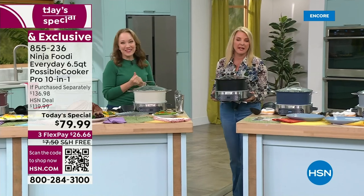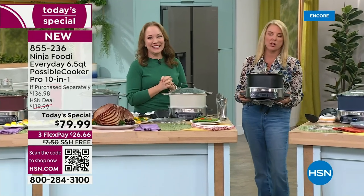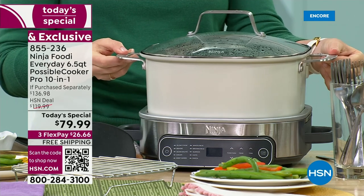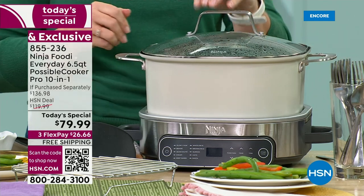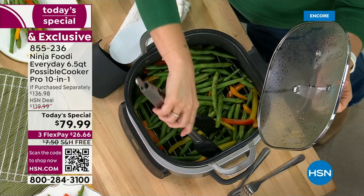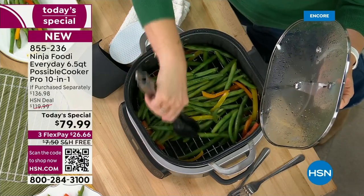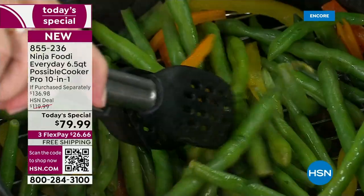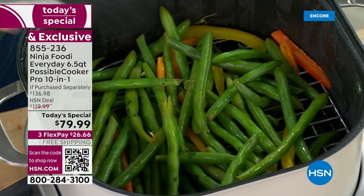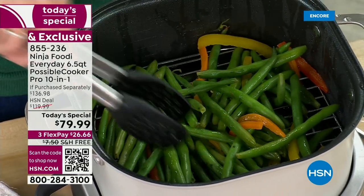We're the best place to get it. We include that rack, exclusive to our bundle configuration. We have the lowest price on the market. With three FlexPays you can get this home for basically $26 or $27. If you don't love it, you can send it back. A gentleman from the Ninja team told me he has the big eight and a half quart, but his wife said it just makes too much. He got this six and a half quart and they have used it every single day. It's the perfect size at the perfect time.